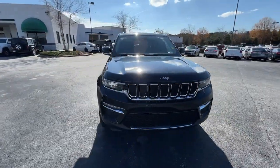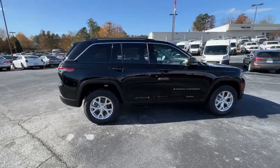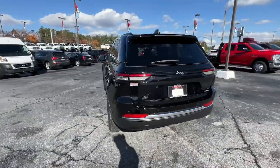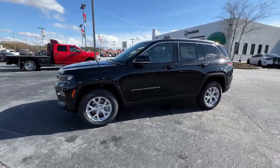Introducing the 2023 Jeep Grand Cherokee. The Grand Cherokee delivers rugged off-road capability, refined luxury, technology that keeps you safe, connected and entertained, and an iconic spirit of adventure.